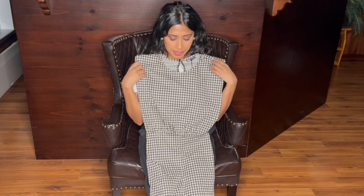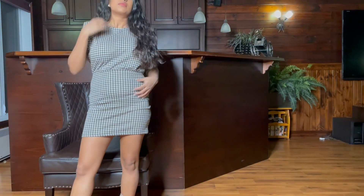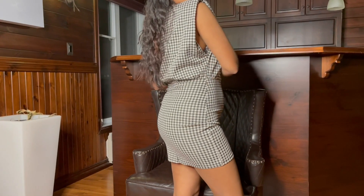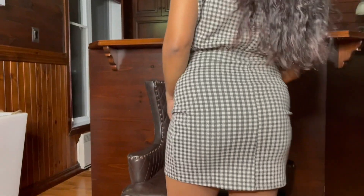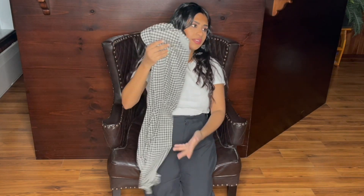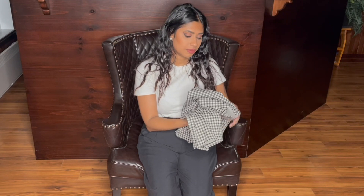Next up I ordered this checkered black and white dress — it looked more black and white on the website but it's actually black and cream. I'm not keeping it; I don't like the way it fits. It's a size medium and I paid $12.99.